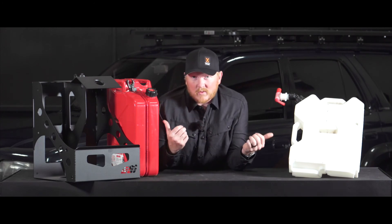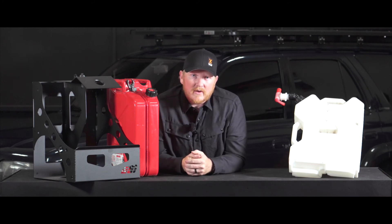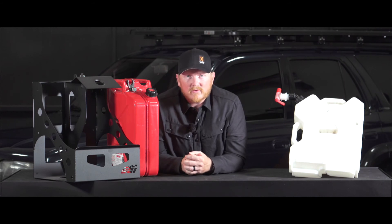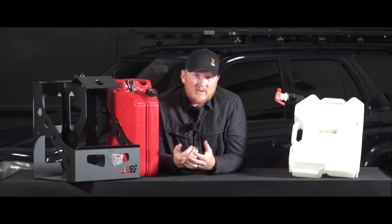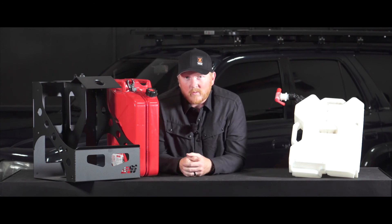Beyond these two resources, you're looking at tanks. Frontrunner makes a good water tank that goes behind the seat that you may be interested in. There are also other options for mounting tanks underneath the vehicle, though you may need to install a pump to access the water.